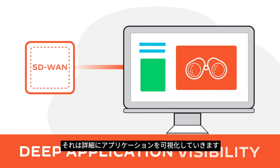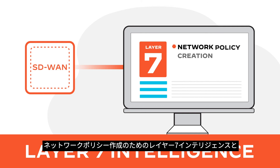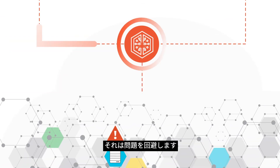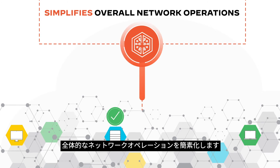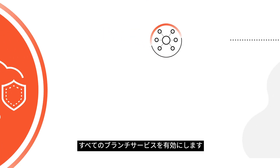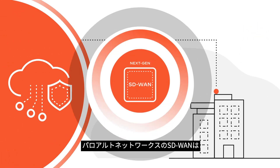It provides deep application visibility with Layer 7 intelligence for network policy creation and traffic engineering. It's autonomous — using machine learning and data science, it circumvents problems and simplifies overall network operations. It's cloud-delivered, enabling all branch services to be delivered from the cloud, including networking, security, voice, and more.